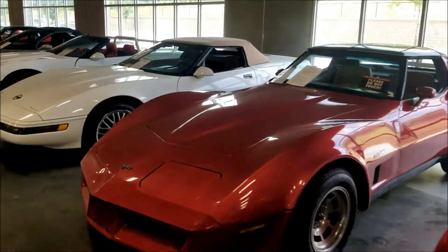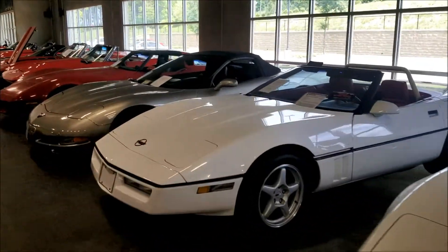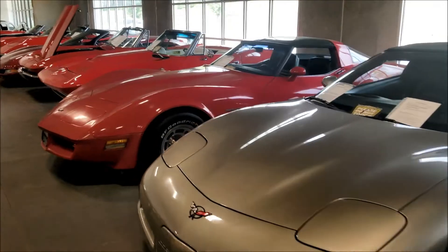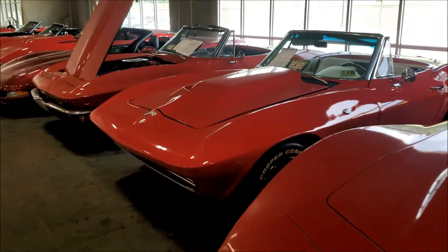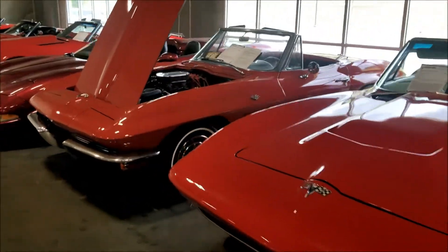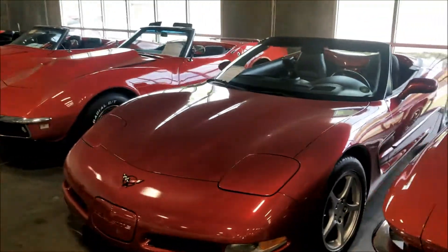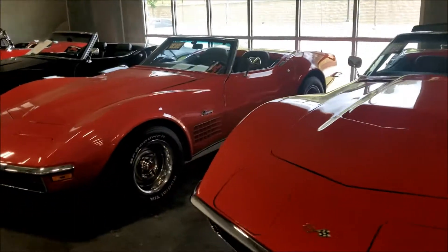So if you're looking for an old school car, make sure you check these guys out - they got all the old school cars you need. They say they got about 250 cars. And they don't own them all - they basically sell the car for you if you're looking to sell.